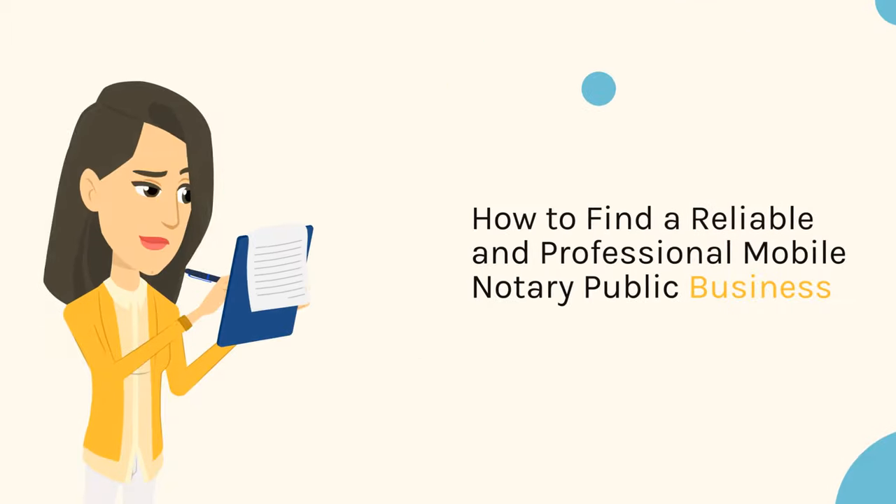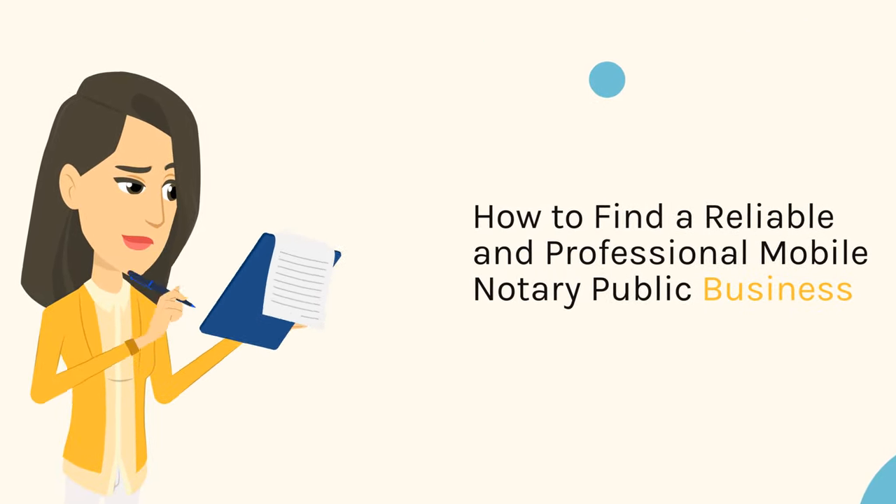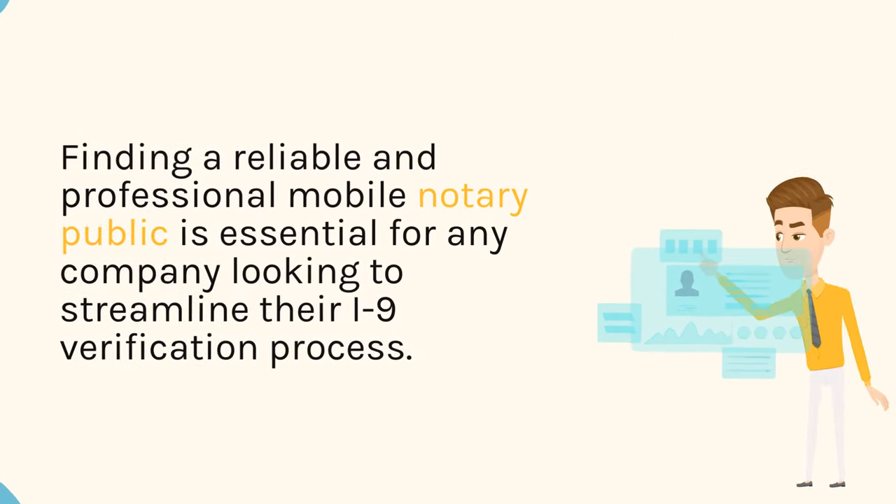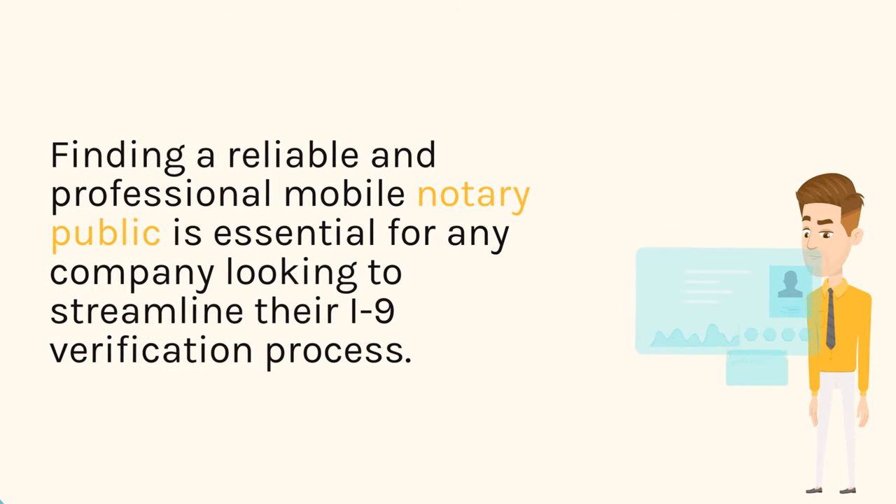How to Find a Reliable and Professional Mobile Notary Public Business. Finding a reliable and professional mobile notary public is essential for any company looking to streamline their I-9 verification process.